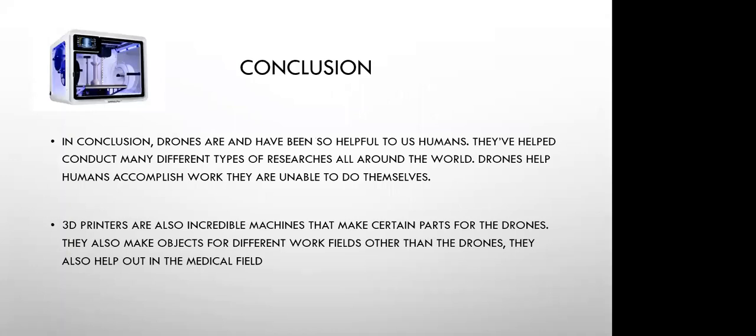In this presentation, we saw how 3D printers can save lives and how they contribute to the making of the drone, because they make very important parts that if they didn't, the drones wouldn't work. Drones help conduct a lot of universal researches. And not only that — you also need to know some rules before flying.